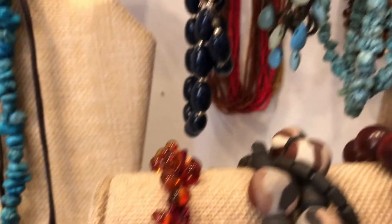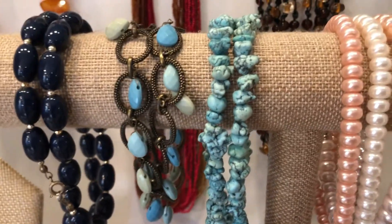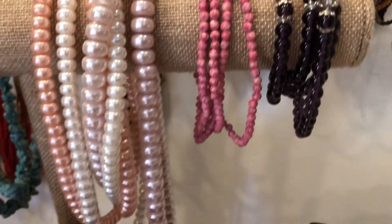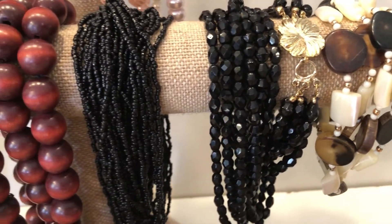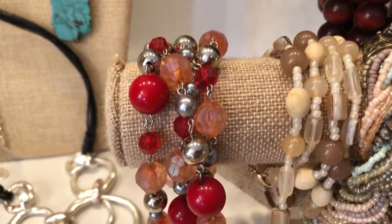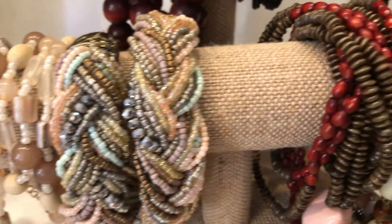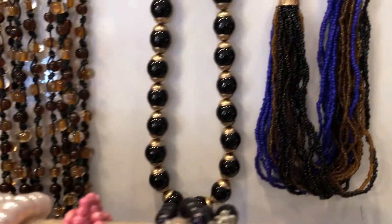These are all necklaces and they've all been doubled onto this bar for me to be able to show them to you. Like I said, this is a set of 50 necklaces and everything is wearable. Nice big chunky piece there, some wood, and some more wood, and then here we have some seed beads.